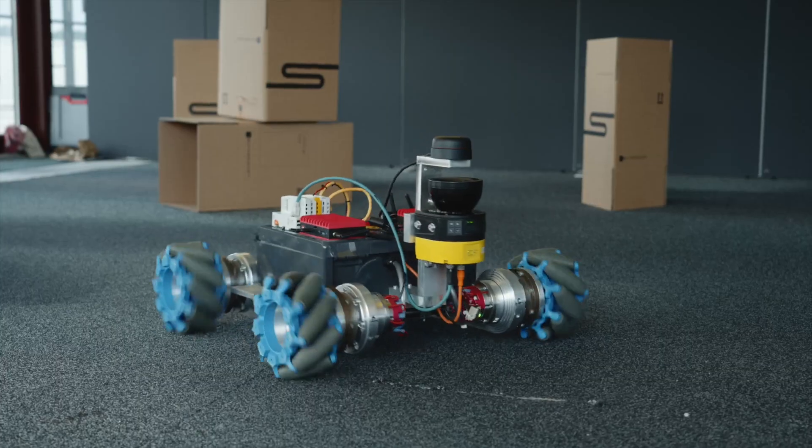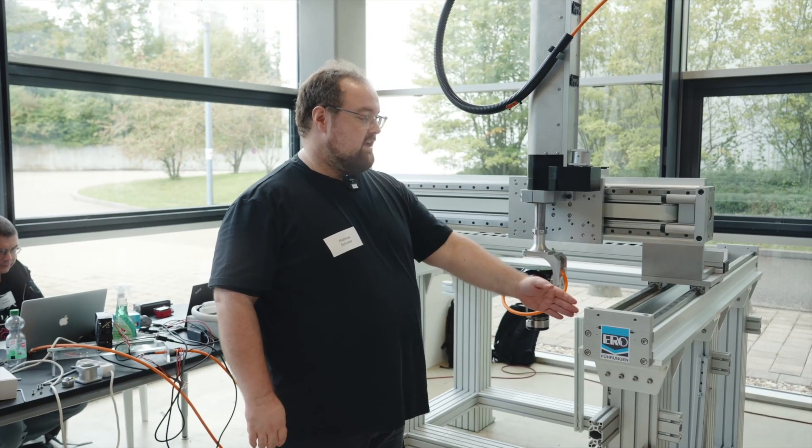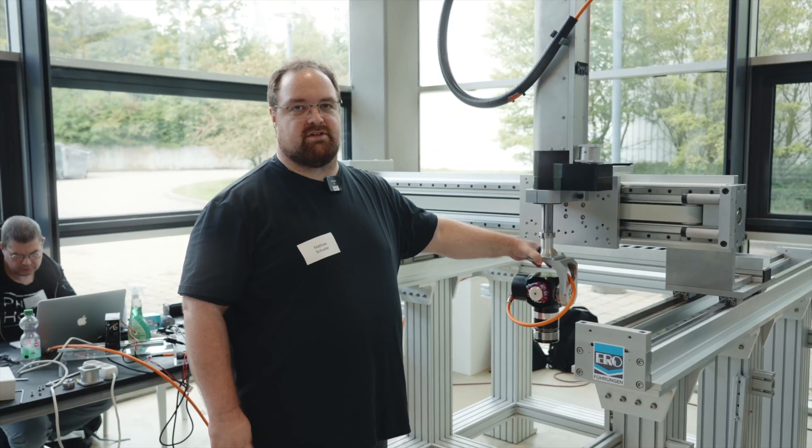We are Team AGV. We need to get this AGV mapping the environment and running through the obstacles today. We are Team Aero Machine and we are using this Cartesian setup to enable pick and placing with vision technology.